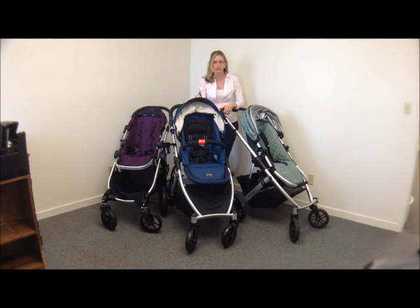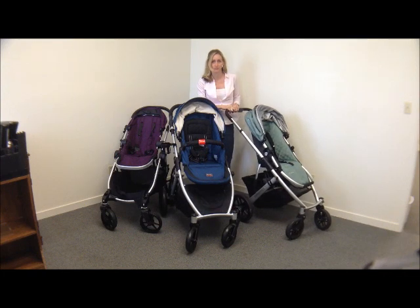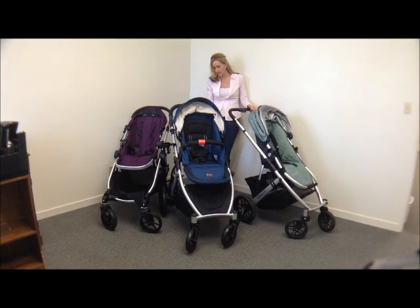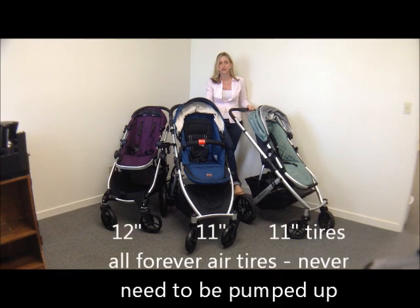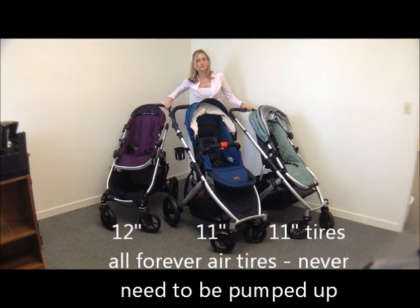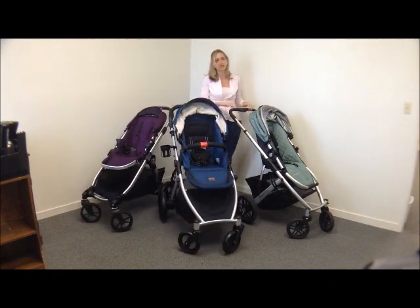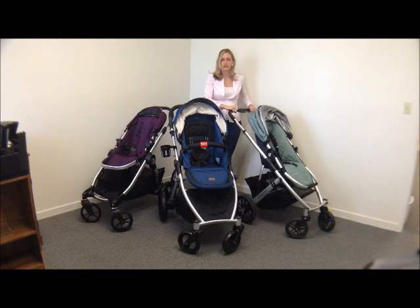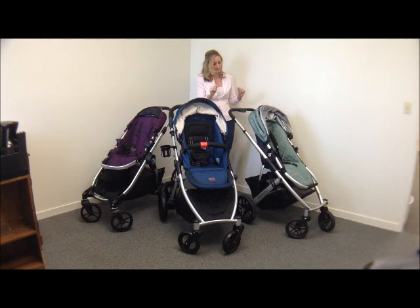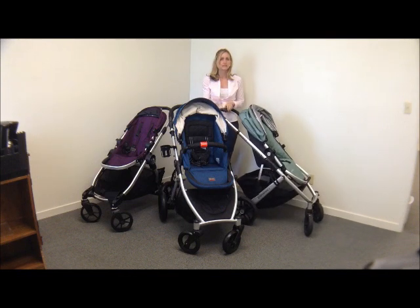Let's talk tires, wheels, and suspension. The Vista wins the point in this category. The Vista and the B-Ready both have 11-inch forever-air foam-filled tires — you never have to put air into them. The City Select has 12-inch tires, so slightly bigger. They all ride really well, but as a single, the ride on the Vista is a little bit better — it's got slightly better suspension. It's a more expensive, higher-quality stroller. So in the tire department, they're all great, with the Vista slightly better.